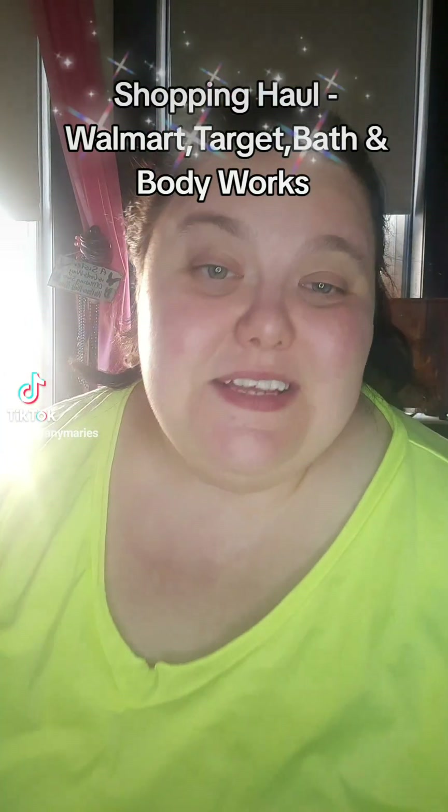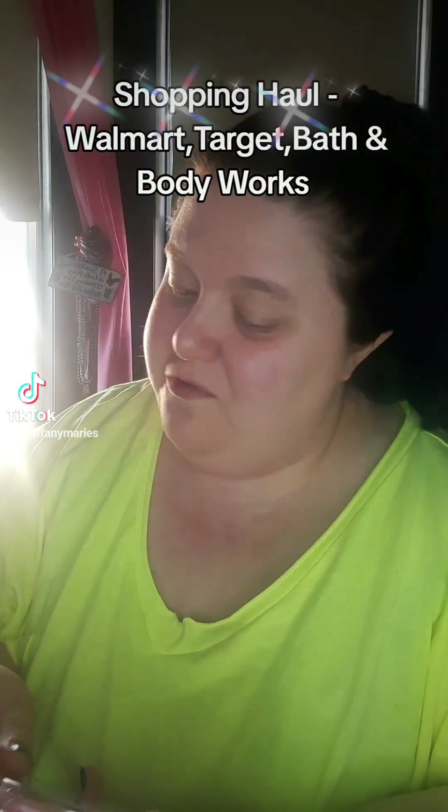It's limited edition, though, so you'd have to get it before probably the end of the month because it's a Halloween collection. This is also, I think, a limited collection, too.